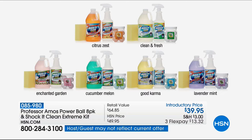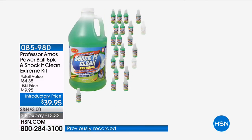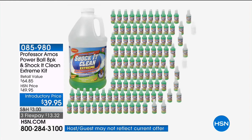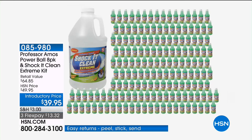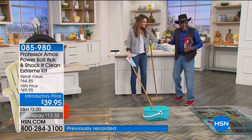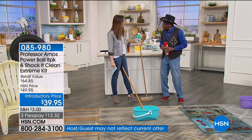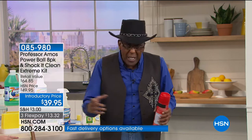$13.32 today. This year we launched the new Power Balls. Over a million bottles of Shock It Clean sold here at HSN. What you're getting today will make 128 bottles of very strong cleaner, or 256 quarts at everyday strength. You're getting a refillable bottle. And guess who's here — Professor Amos himself. He created this years ago, and the products went all over the world: London, Germany, Switzerland, Sweden, Hong Kong, Taiwan, Thailand. We give you what they use at hotels and institutional places — the product that really gets a commercial job done.